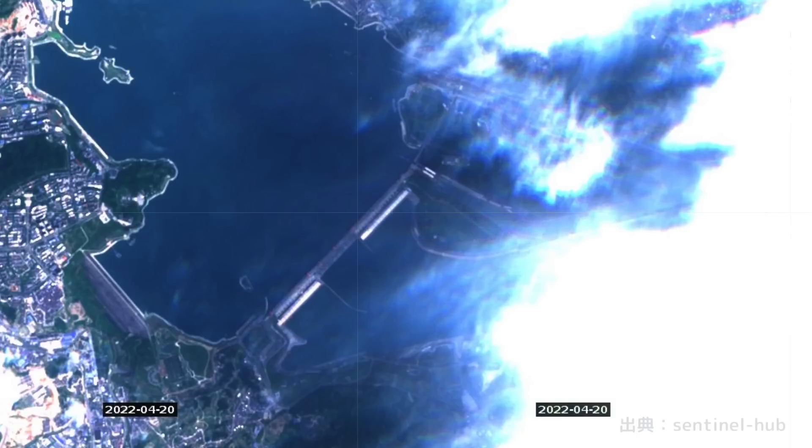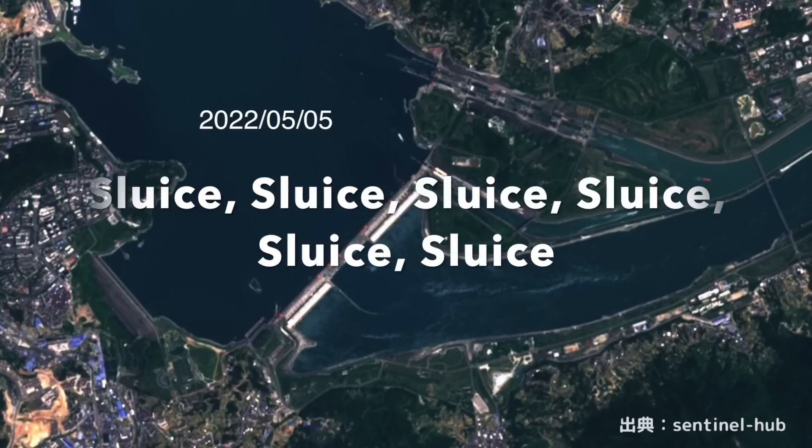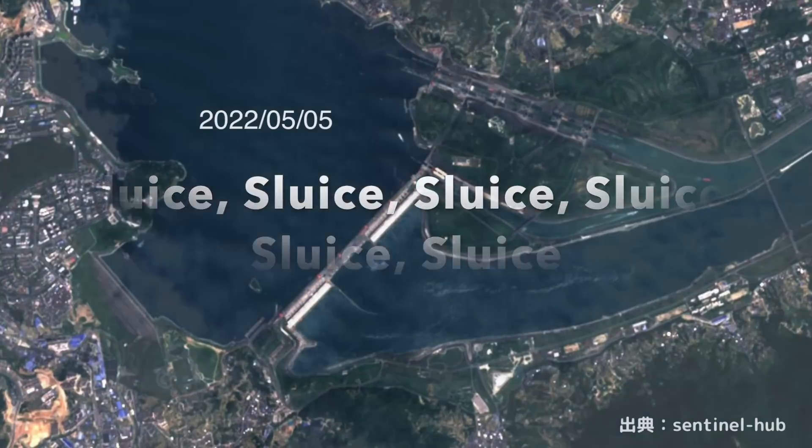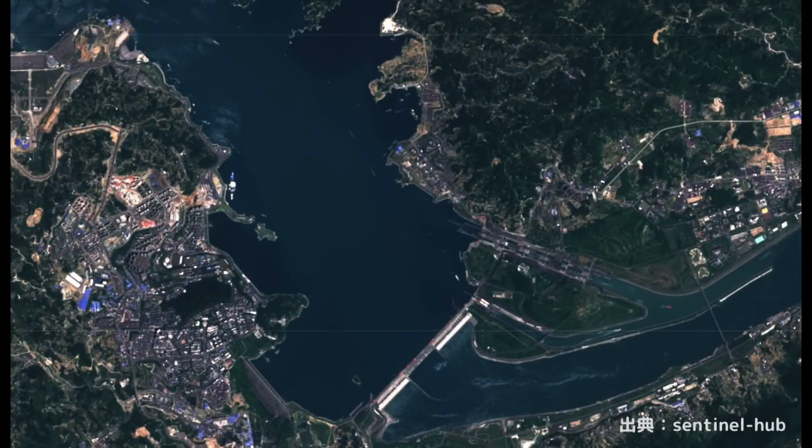There is a video claiming the dam collapsed, but it seems to be fake. The last picture is from May 5 — the latest data. You can clearly see the discharge from the hydroelectric power generation facility. I think it is consistent with the increase in discharge mentioned earlier. Unfortunately, the satellite data on May 10 is cloudy and cannot be confirmed in detail. This was confirmed again in the satellite data on May 5.